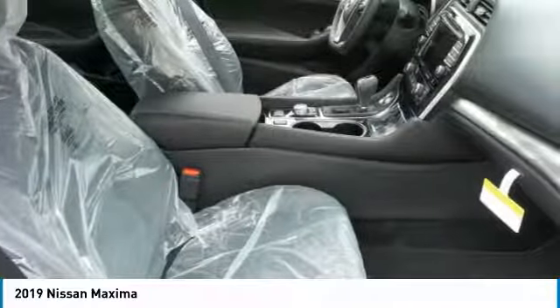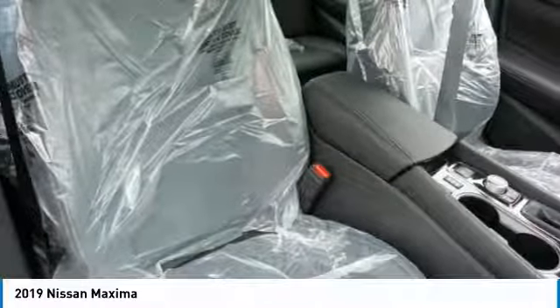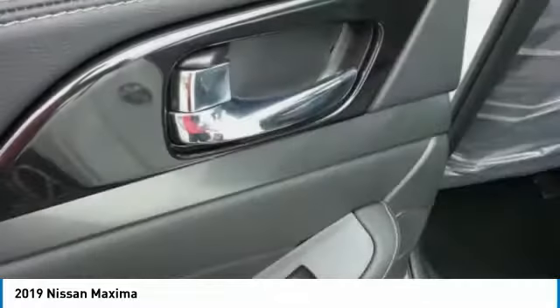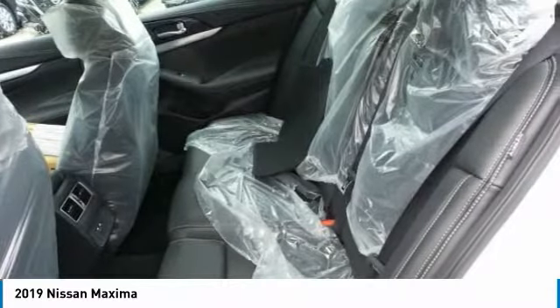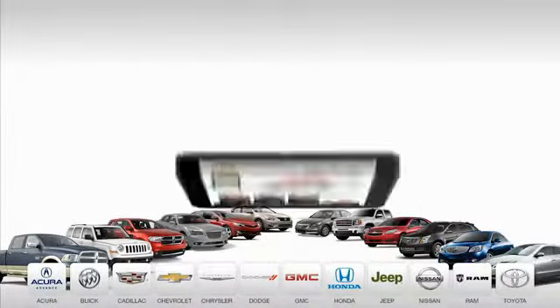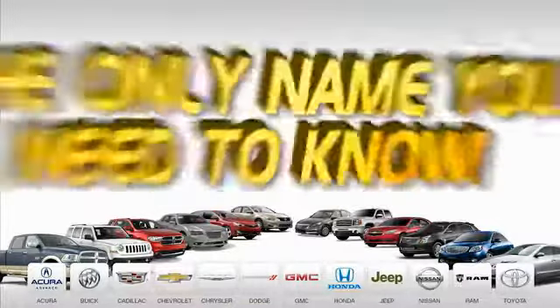Come see the car for yourself. 9 convenient locations, 12 top-selling brands, and over 4,000 new and used cars and trucks online at edmartin.com. Ed Martin is the only name you need to know.